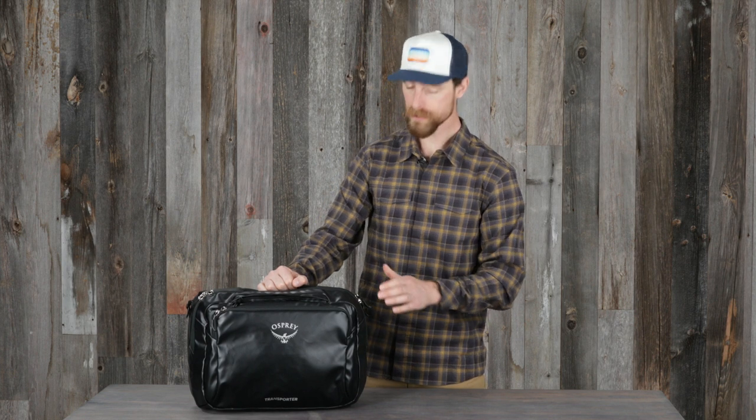Hi, I'm Matt from Osprey, and I'm here to tell you about the Transporter Boarding Bag. Traveling with the Transporter Boarding Bag is a great way to keep your essentials close and organized. This personal size bag is constructed with abrasion and water-resistant TPU-coated fabric to handle any conditions you may encounter around the globe.